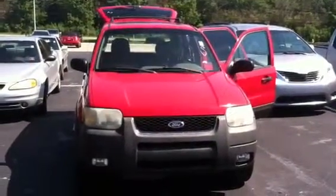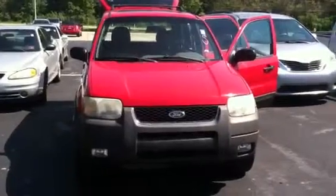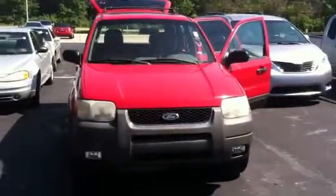This is Wanda with Grange Toyota doing a quick review of the 2002 Ford Escape XLT. This vehicle still has to go through our service department and detail.